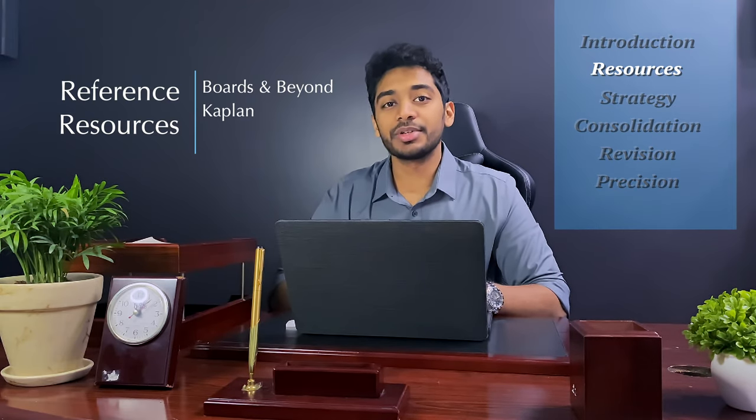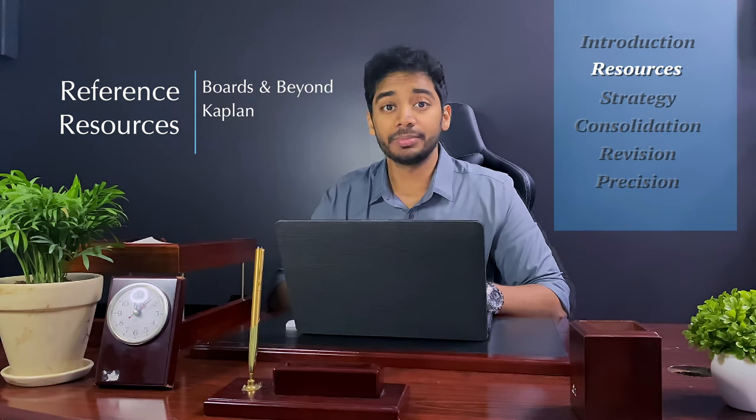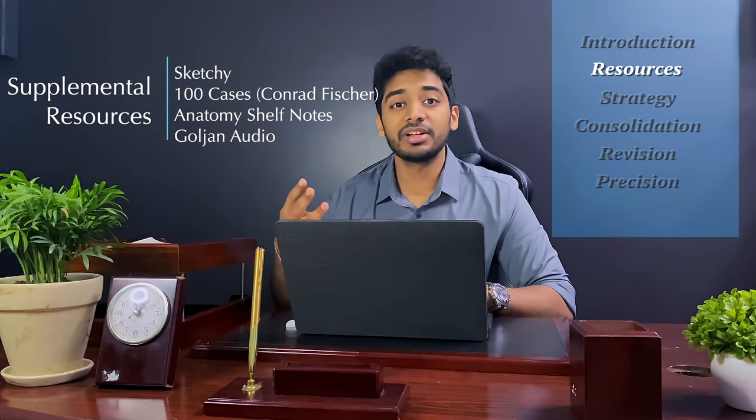Every paragraph consists of around two to three pages of concepts summarized into that tiny book. Therefore you need additional resources for reference. The best reference resources I would recommend are Boards and Beyond and Kaplan. You also have additional resources that supplement your golden resources — these provide extra information to strengthen what you receive from First Aid. The additional resources I recommend are Sketchy Micro, 100 Cases by Conrad Fisher, Anatomy Shelf Notes, and those golden audiobooks.